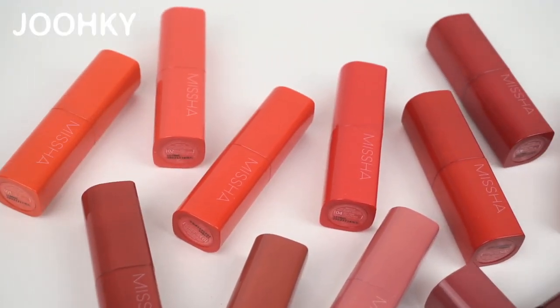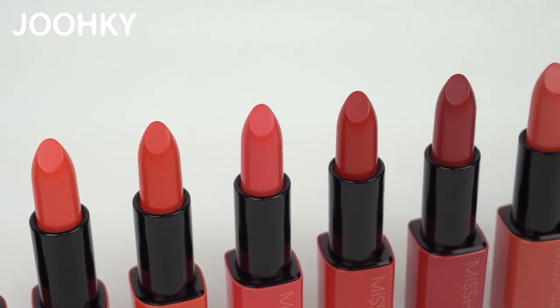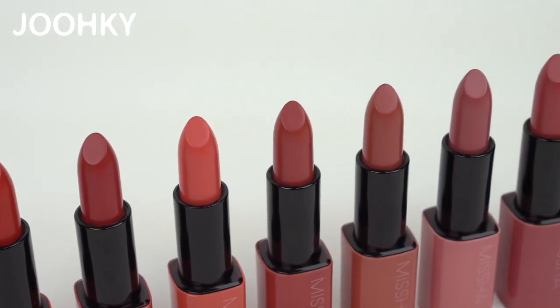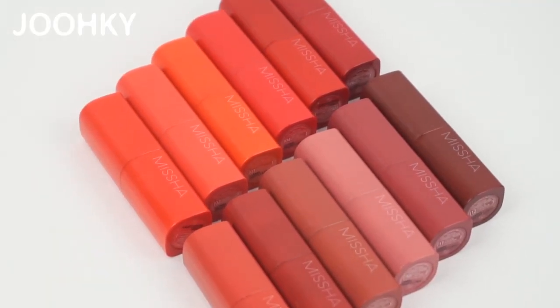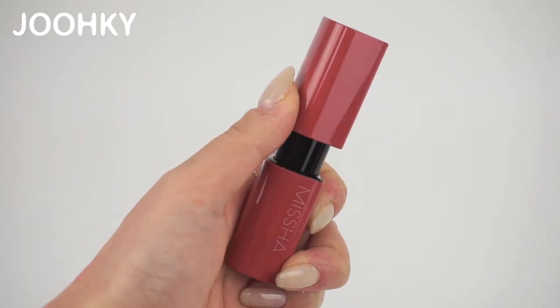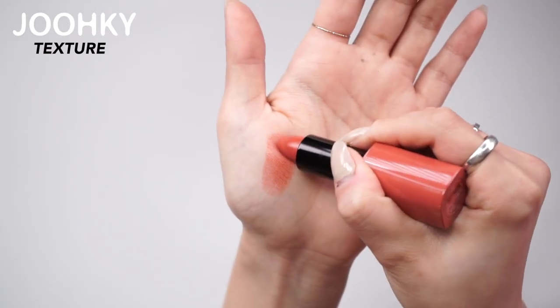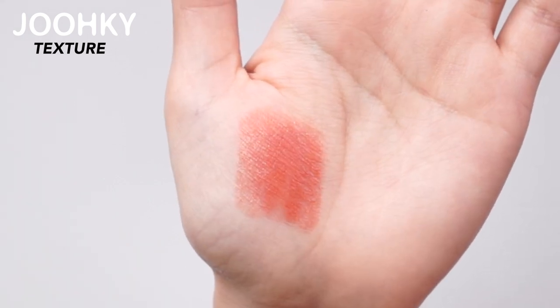Misha's Dair Rouge Sheer Sleek Lipsticks are released in a total of 12 colors, with a variety of color spectrums from spring MLBB colors that feel like spring mood to spring fluorescent colors. The cases are very smooth, shiny, and clean in design with the colors of each lipstick, and the lid is magnetized which is very convenient to open and close. It has a very light texture that is sheer and sleek, and they glow as if they are watercolor with clear application.